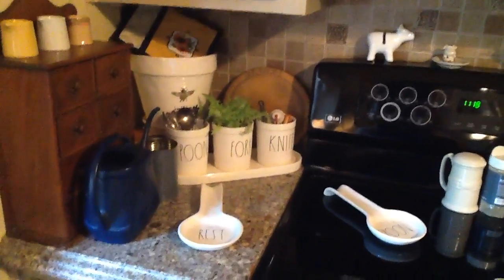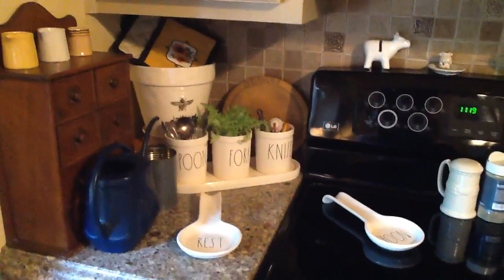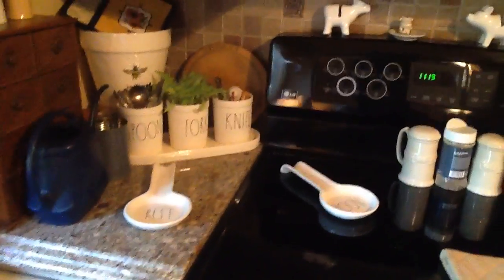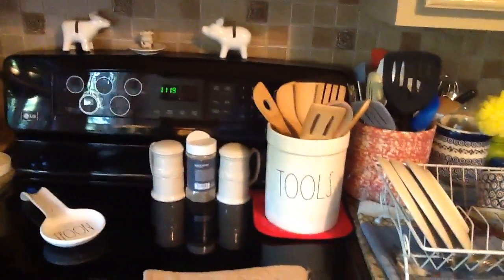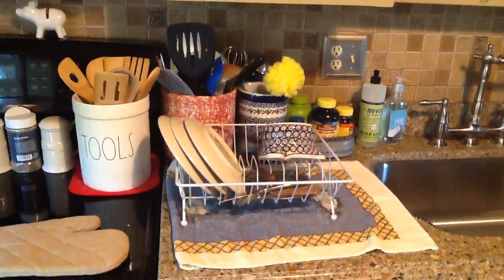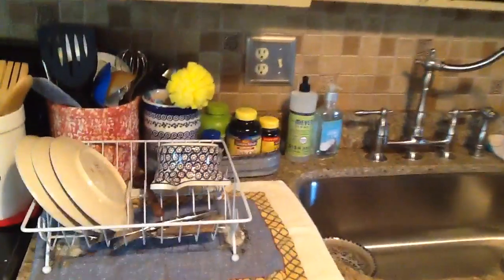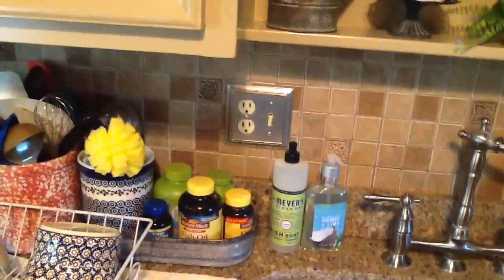There's my spoon, fork, and knife, and the bumblebee planter, and the new spoon rest. Of course there are the tools which we love. This is life — this is dishes — and there are all of our daily-use things. We have to have our vitamins out; if I don't have them out we'll never remember to use them.